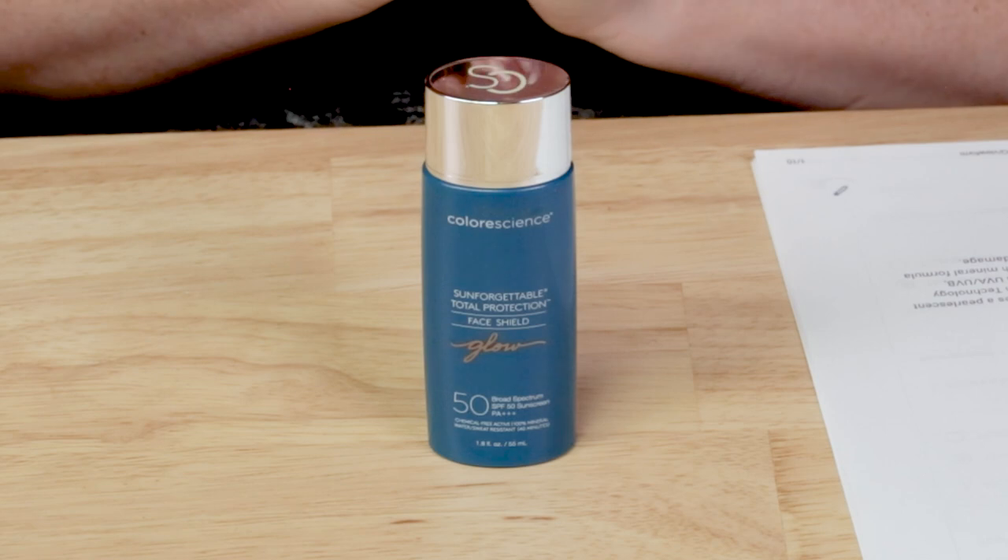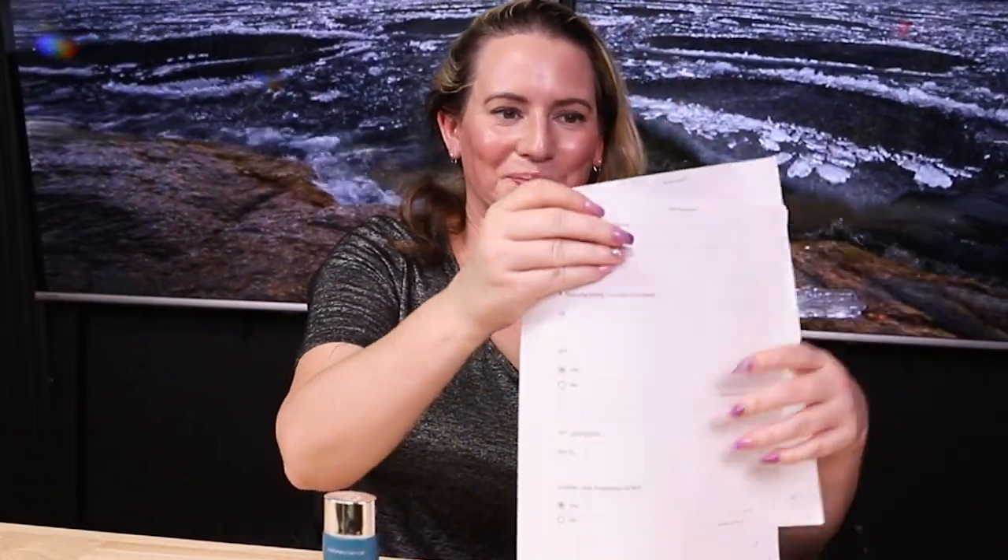They say: 'Give your complexion a boost of luminosity. This powerful protector features a pearlescent illuminating glow to deliver a healthy lit-from-within look. Our EnviroScreen technology provides 100% mineral protection from environmental aggressors such as UVA, UVB, pollution, blue light, and infrared radiation.' The blue light claim — any mineral sunscreen will protect against blue light, as will many other ingredients such as algae. I think blue light is a hyped buzzword right now, so take it with a grain of salt.